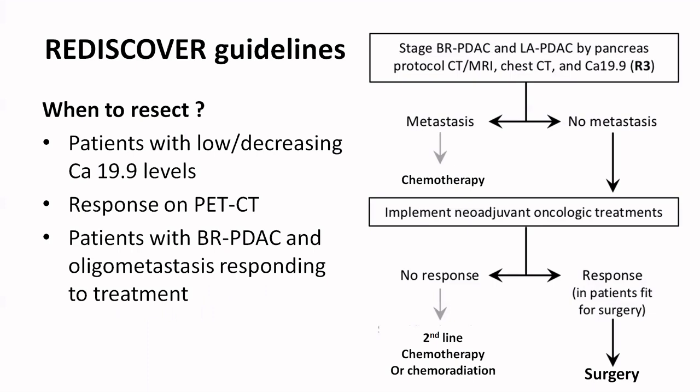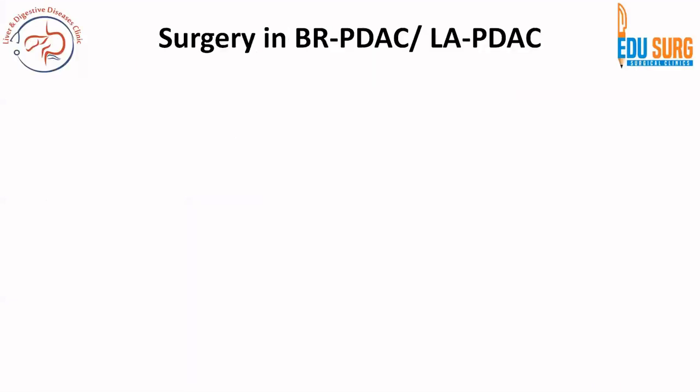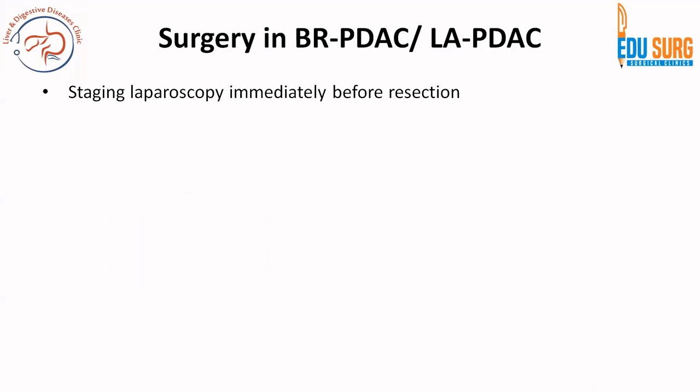Patients who are oligometastatic, especially to the liver, if they are responding to treatment, can undergo surgery. Decreasing tumor markers can also support proceeding to surgery. Based on the ABC classification — if the anatomy is improving, biology is improving, and the patient is fit for surgery — surgery is advocated.